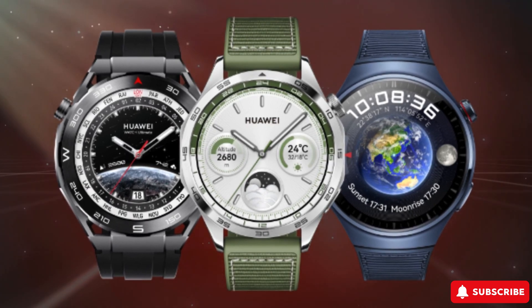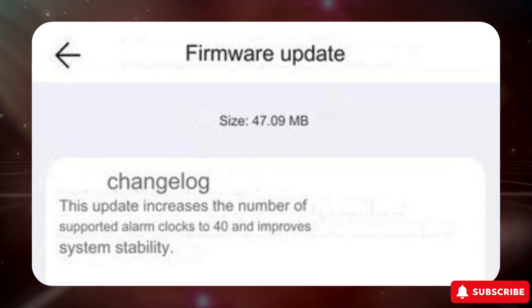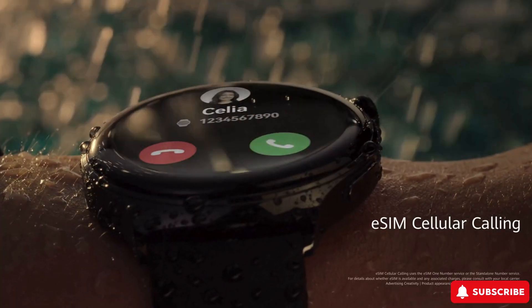For those who prefer Georgian, you can now set the system language to that. The update also brings enhancements to the weather app for a better user experience, along with some improvements to system stability in specific situations, although Huawei hasn't provided details on those.